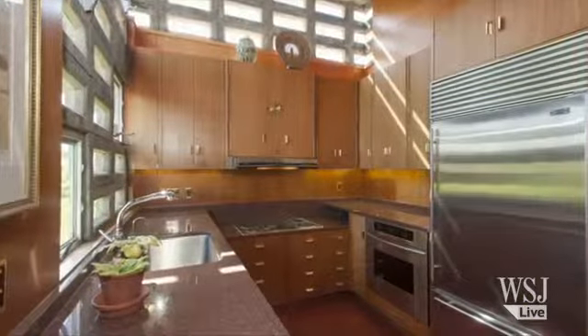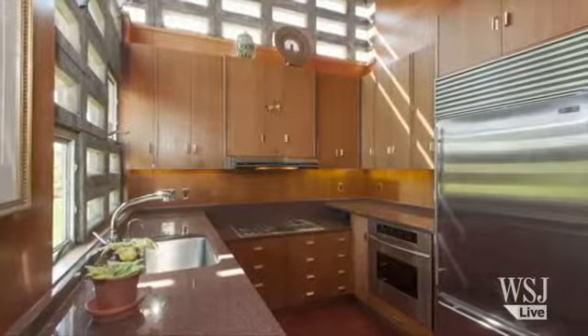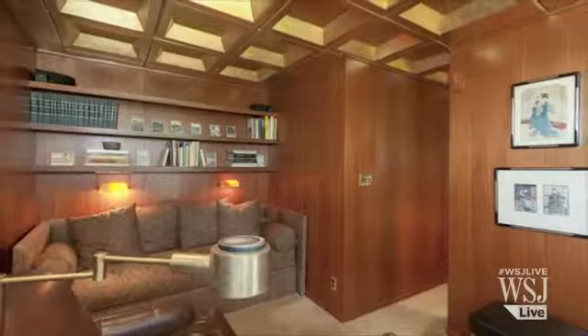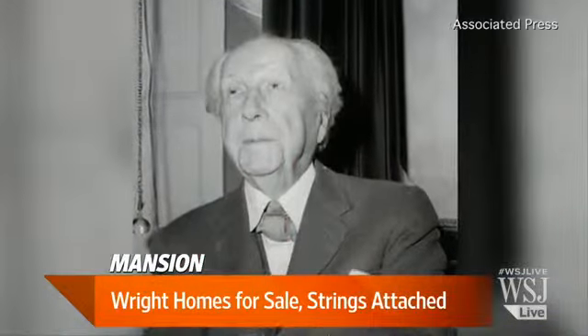What are some of the other things that people who have invested in them are dealing with? Well, they're not built for our contemporary tastes. Plus, Frank Lloyd Wright had a particular view of what space was relevant and what wasn't. He thought garages were a waste. He thought basements were a waste.